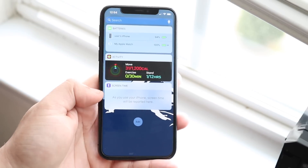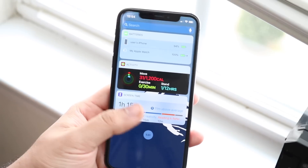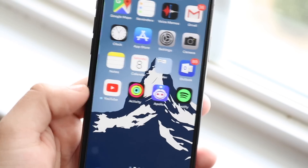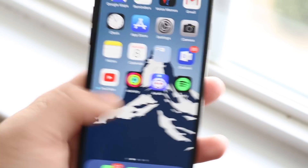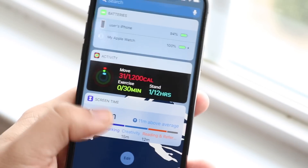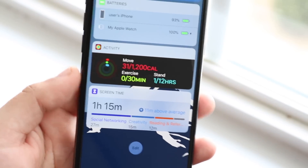Another bug they fixed is with the Screen Time widget. Ever since the betas, every time you'd use the Screen Time widget the text in the background would overlap with itself. It wouldn't affect functionality, but it just didn't look good aesthetically — especially if you swiped out and back in. Now they've fixed it. I've been testing it for about 10 minutes and can't get it to happen anymore, so that's been fixed since the betas and finally addressed in iOS 12.1.1.